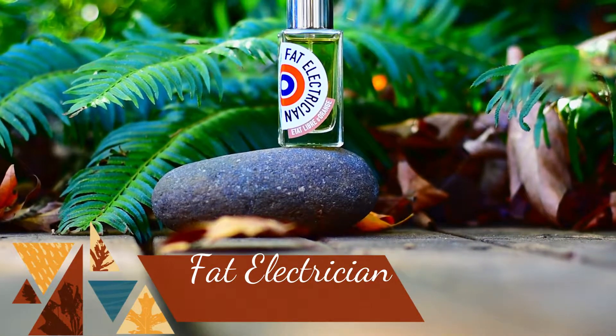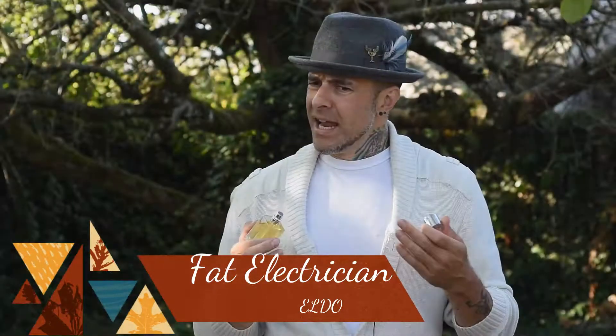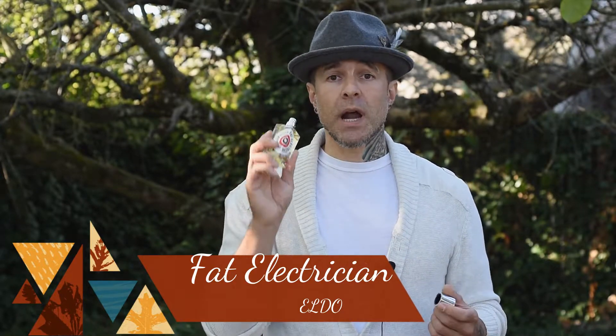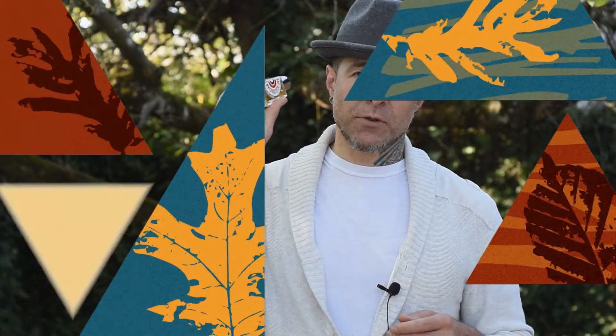As a construction worker I get a kick out of this next one. I work around a lot of different trades, and the best way to describe this is 'overweight sparky' — you might know it as Fat Electrician from ELDO, Etat Libre d'Orange. One of my more favorite offerings from ELDO. It's this strange mixture of a gourmand — but not really a gourmand — and vetiver, and the two don't sound like they'd work well together, but for some reason it's fantastic. I got a sample and immediately went out and bought the bottle. Fat Electrician from ELDO.